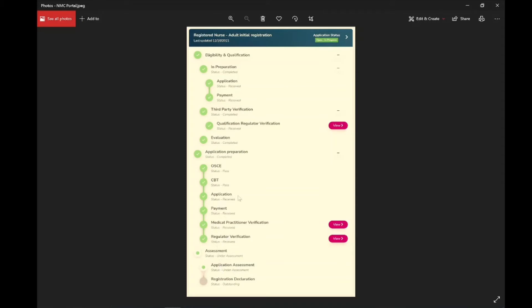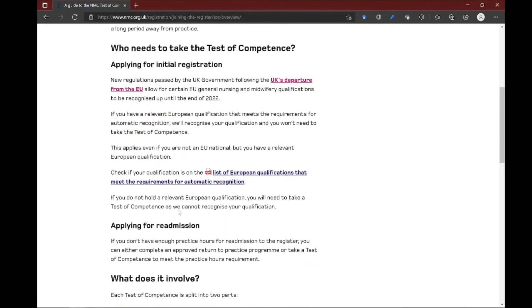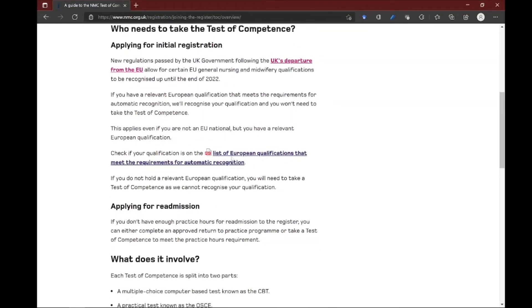You do still need the English language exam because it is the UK, but imagine you can skip those two big milestones — CBT and OSCE — that you no longer have to achieve. If you are graduating from now until December 2022, you are in luck. I wish you the best and I hope it will be helpful that I shared this news.